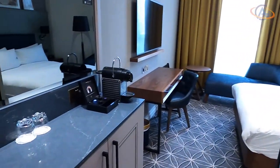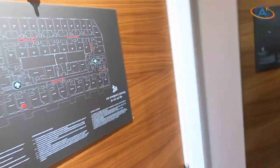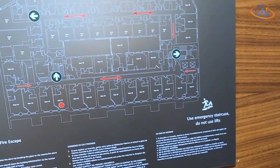As you can see on the floor plan, only on this floor there are numerous rooms that differ in size and shape.